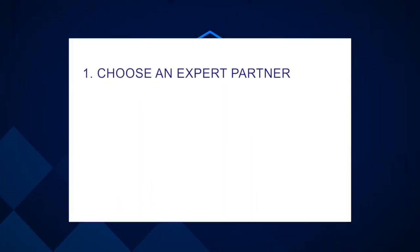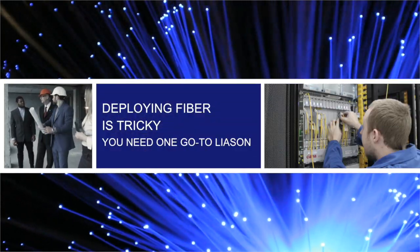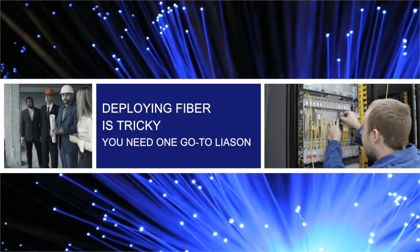First, you should choose an expert partner. There's no sugarcoating it — deploying fiber is tricky and experience will help. You need one go-to liaison to propel the project forward and consider all the moving parts.